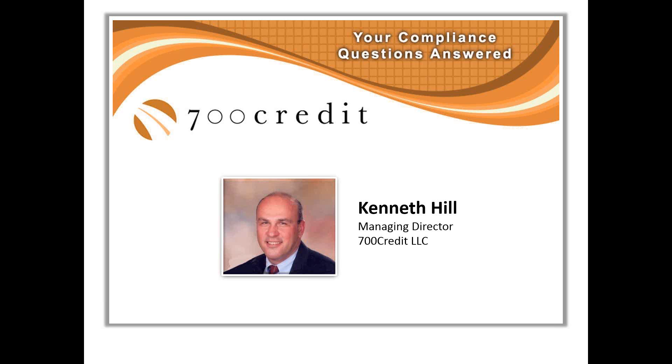You will be in listen-only mode for this webinar, but we will reserve some time after Ken's presentation for a question and answer session. You can submit your questions at any time through the questions box on the GoToWebinar control panel. But don't worry if we aren't able to get to your questions today — we'll forward them on to Ken and the team at 700 Credit so they can respond to you directly via email.